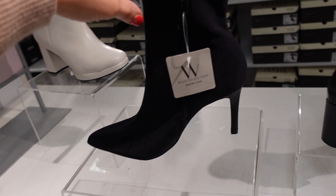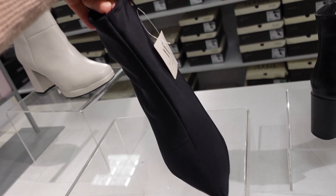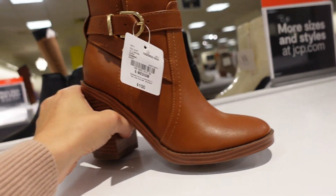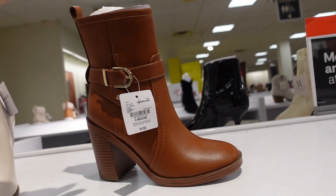New from Worthington, a sock-style boot with a pointed toe and seam detailing, zipper on the side. Regularly $75, on sale for $45.99. New buckled boots from Liz Claiborne with a round toe, chunky heel, buckle detail, and zipper on the inside. Regularly $100.